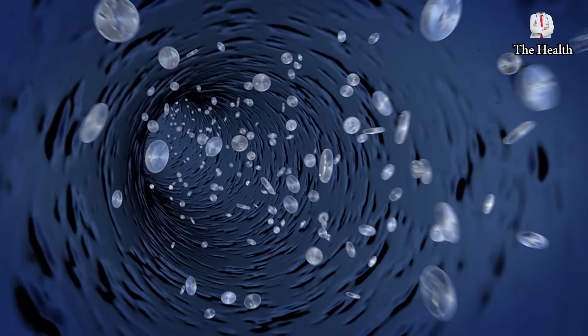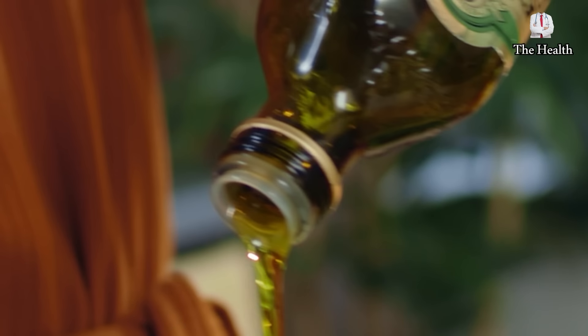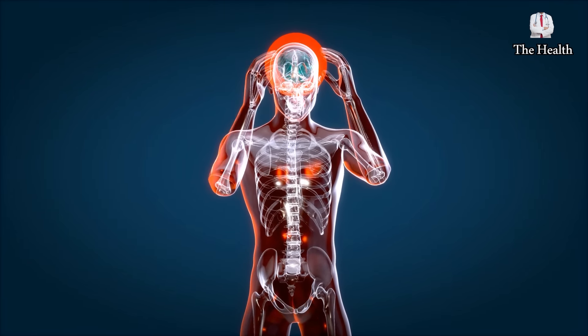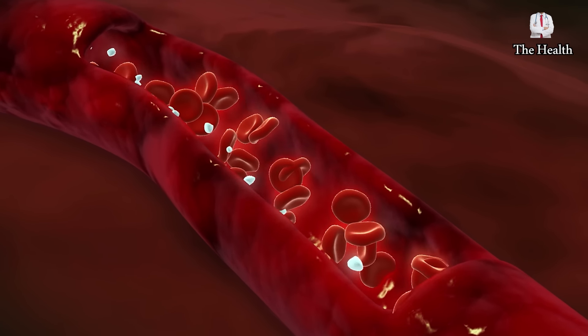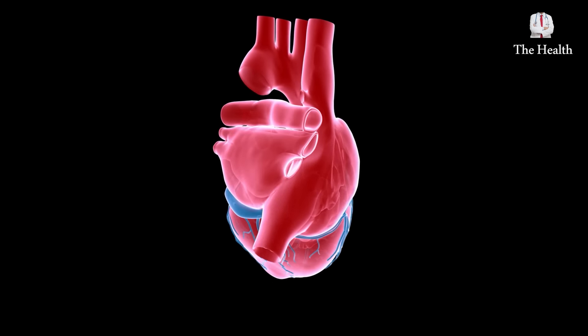Seventh, it strengthens memory and protects against Alzheimer's disease. The brain is one of the body's most energy-consuming organs, and this mixture is an essential source of this energy thanks to the glucose present in honey. Also, the oleic acid present in olive oil prevents the formation of genes that cause brain cancer and protects against Alzheimer's disease. Eighth, it helps to reduce the level of bad cholesterol, which helps to improve blood circulation, maintain the health of veins and arteries, prevent strokes, and improve the performance of the cardiovascular system.